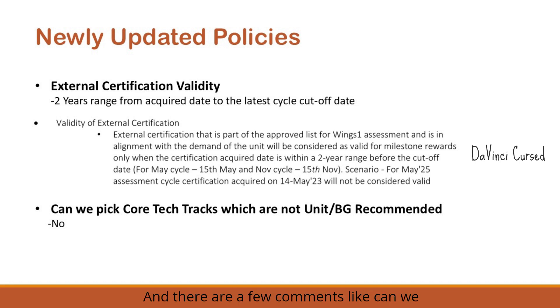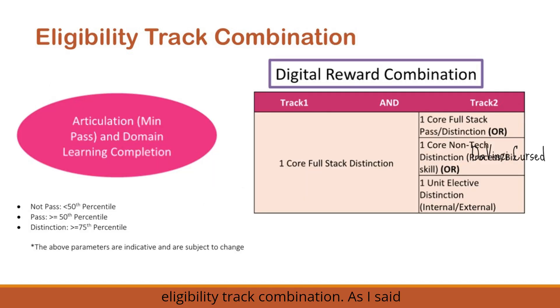A common question is: can we pick any core tech track that is not unit or BG recommended? Some units only have a limited set of recommended tracks, and associates may want to pick others out of personal interest. However, the answer is no. This was confirmed at a recent Wings 1 town hall meeting — the recommended track list is based on project requirements and other considerations, so associates must pick only unit or BG recommended tracks for the Wings 1 milestone.